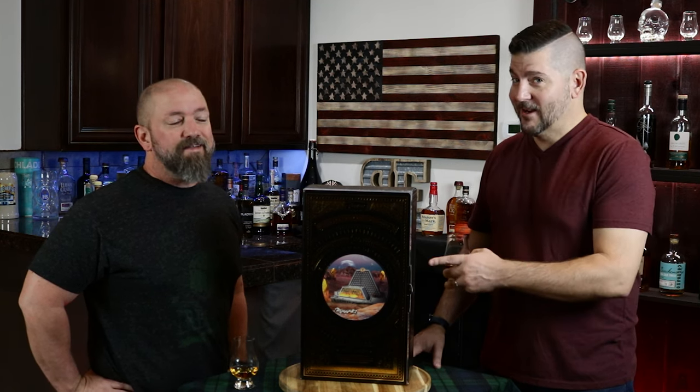Hey everybody and welcome to Bottle Envy. My name is Tony. I'm John. Just a couple of beer league hockey guys sharing our thoughts on whiskeys, bourbons and anything that comes out of a bottle or a box.